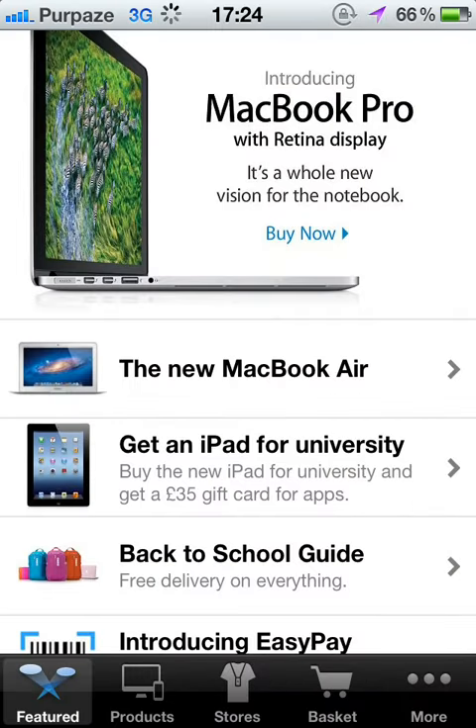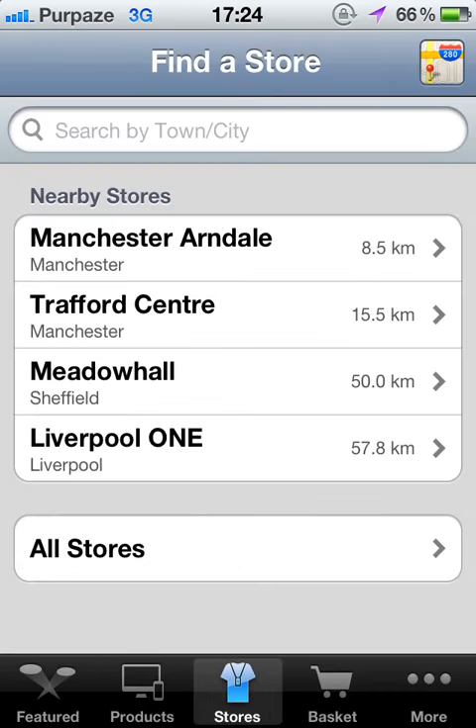Then go on to Stores, which is located at the bottom. Then choose the one which is suitable for you. I am going to choose Manchester Arndale.